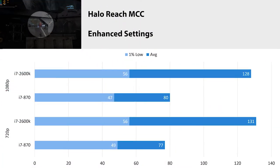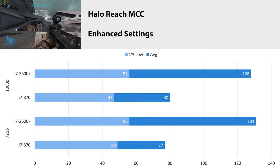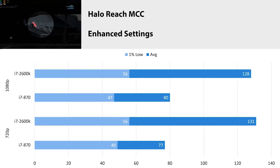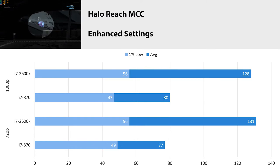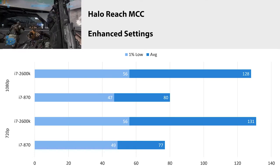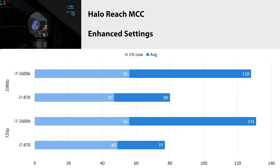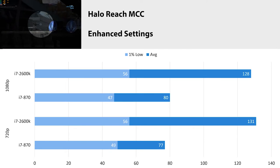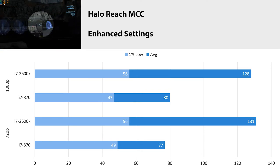Halo Reach Master Chief Collection on the enhanced settings at 1080p got an average FPS of 80 with a 1% low of 47. At 720p it was an average of 77 FPS with a 1% low of 49. I was actually surprised at the low FPS with this title — this game runs on basically a toaster, but I'm assuming this processor is missing some instructions that newer processors have, because the difference in FPS compared to the 2600 is almost 50 FPS. You're basically doubling your performance just by getting a 2600 over the 870.